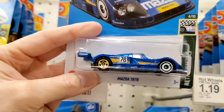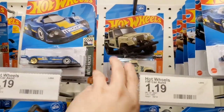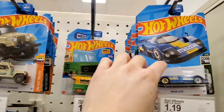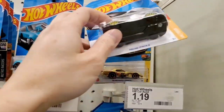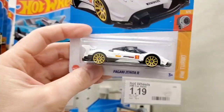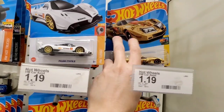I can't read braille, but it probably names the vehicle and stuff. Next we have a Mazda 787B — one of those race cars. And then there's the Pagani Zonda in a kind of white and black scheme. I have the original black one and I like that one, so I think I'll pass on this white one.